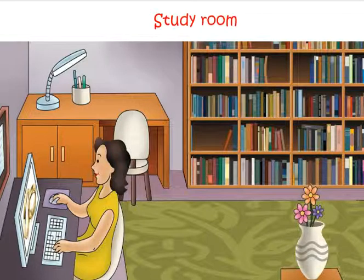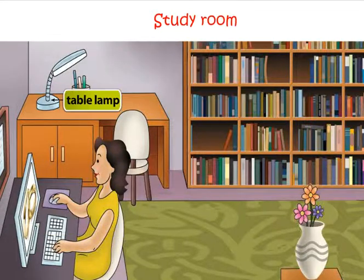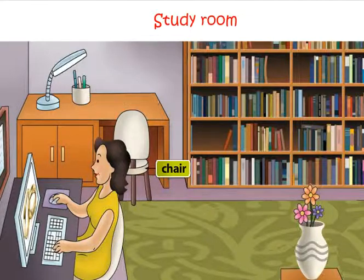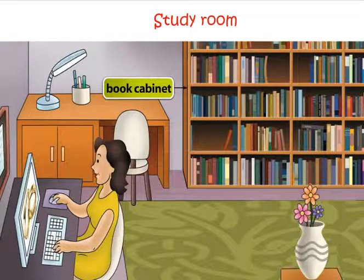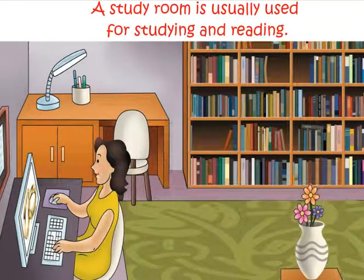This is the study room. Look at the things in a study room: computer, table lamp, pen stand, chair, study table, book cabinet, books. A study room is usually used for reading.